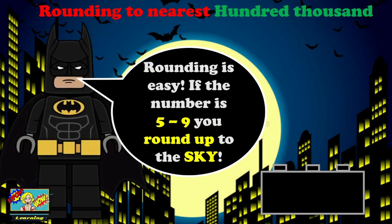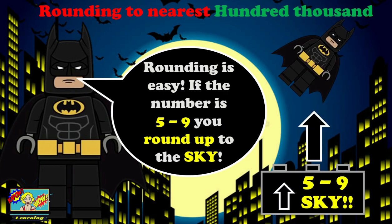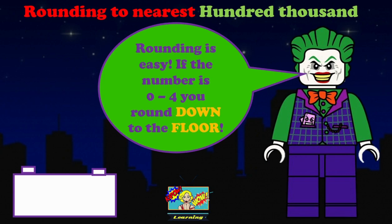Rounding is easy. If the number is five to nine, you round up to the sky. Rounding is easy. If the number is zero to four, you round down to the floor.